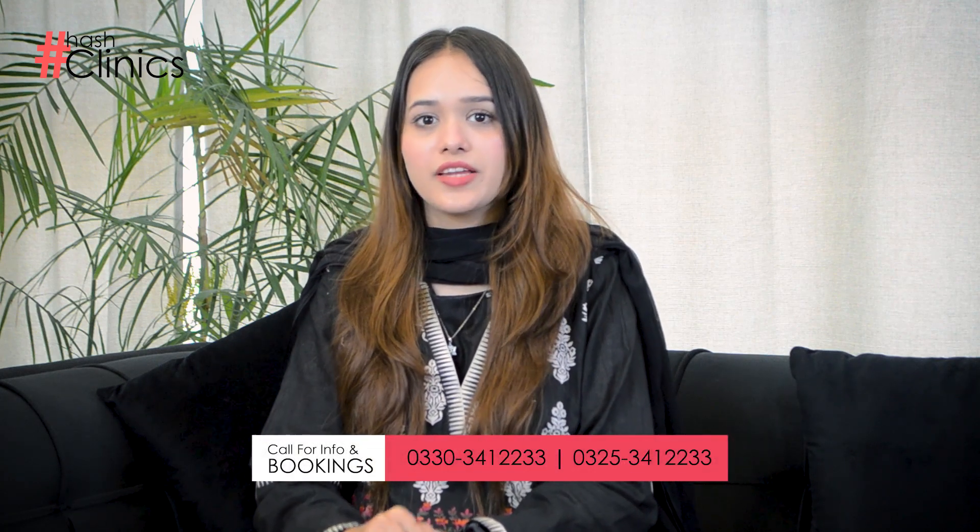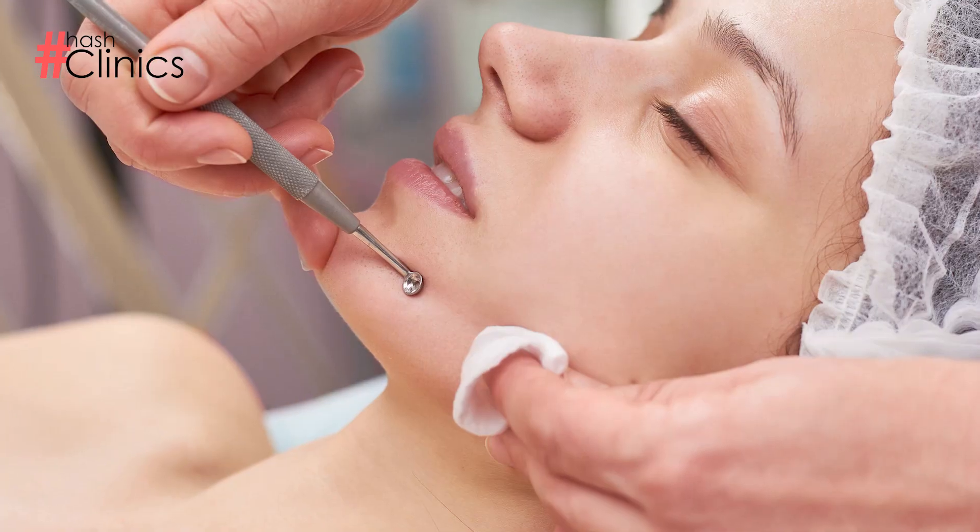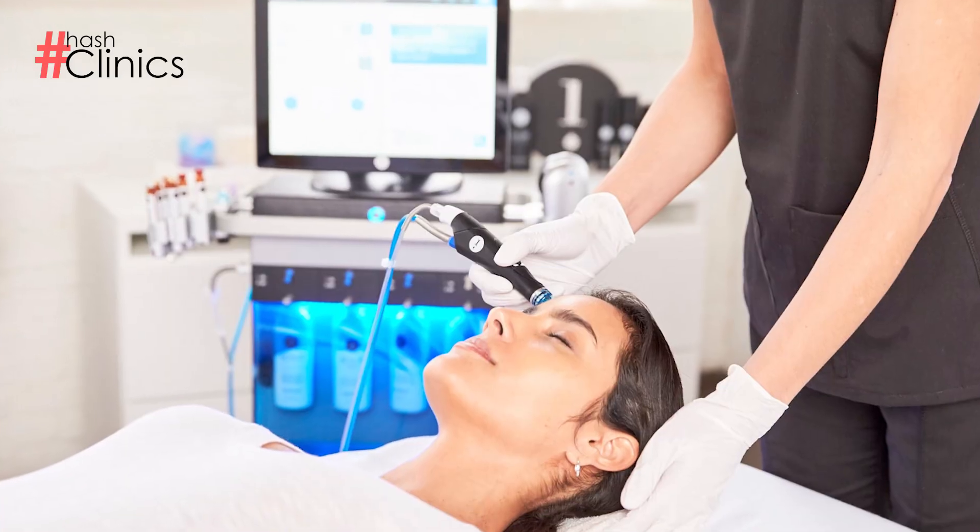Today we will discuss blackheads and whiteheads — what they are, what causes them, how you can treat them at home, and what medical treatments are available for them.